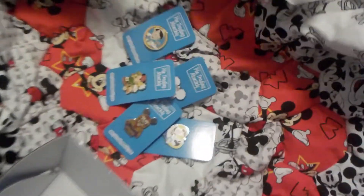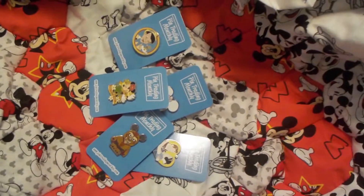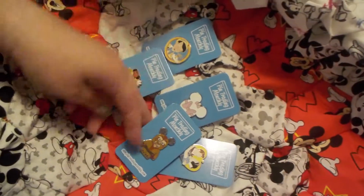And that is November's Pin Haul. Like and subscribe. Thank you very much.